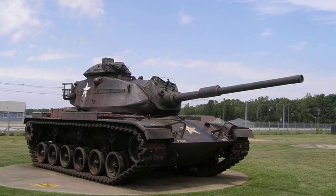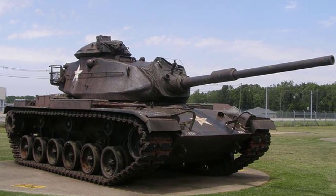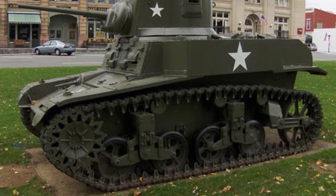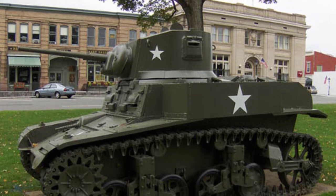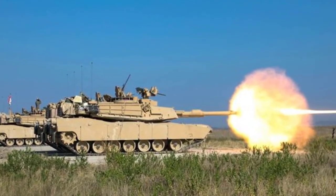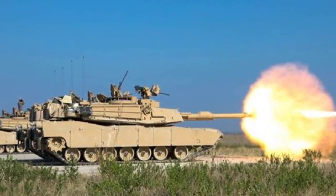The United States has produced tanks since their inception in World War One up until the present day. Many older U.S. tanks have been produced in wide numbers and exported to many countries around the world, seeing use in many conflicts and proving their combat effectiveness. Today, we will list out the top 8 U.S. tanks that have seen the most combat in history.